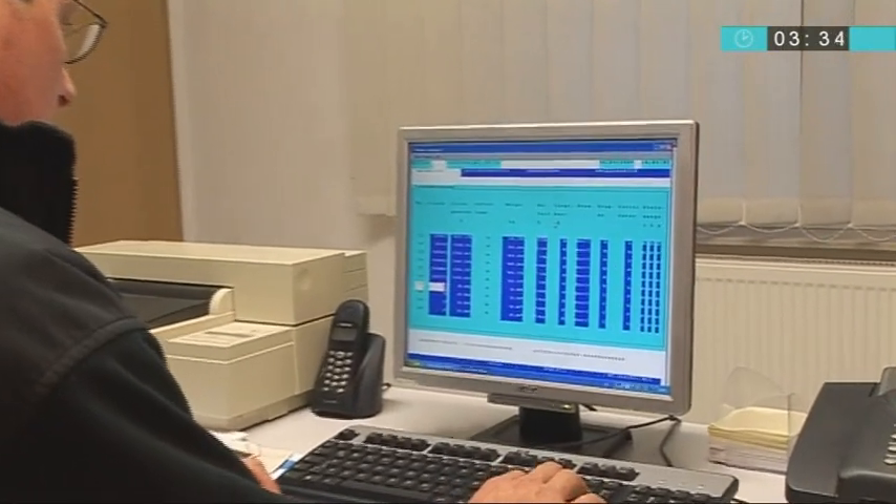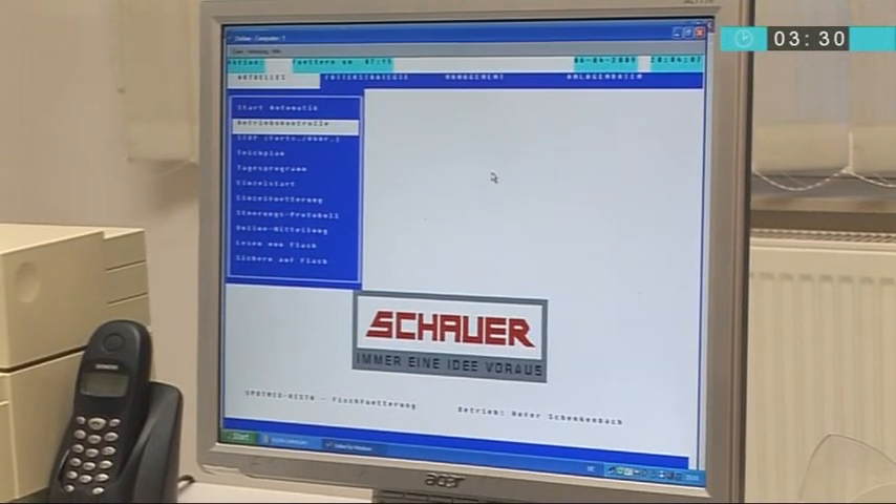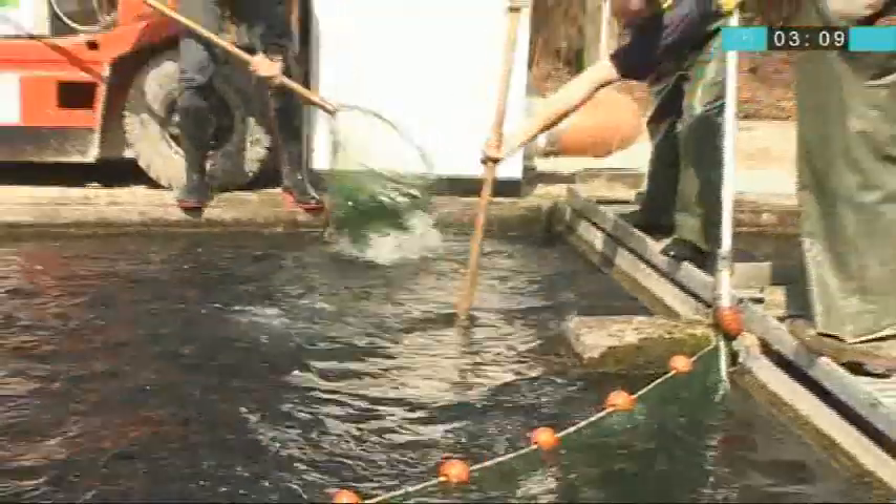We use the computer for various purposes, mainly for planning the fish growth curve according to data input, which enables us to control their condition. Among other things, the computer system informs us which fish are available for sale, so we can stop feeding them well in advance and allow the fish to digest its food before being transported to the customers.